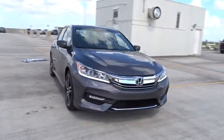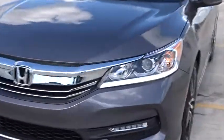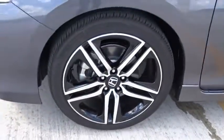Trip computer. Daytime running lights. Airbags. Speed proportional power steering. Tachometer. Power mirrors. Head up display. Privacy glass. Tire pressure monitoring system.